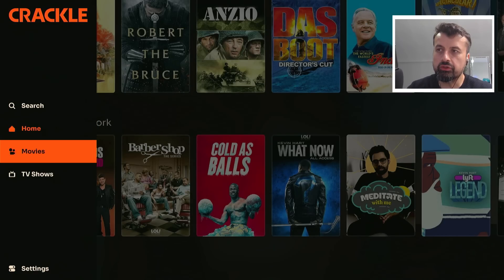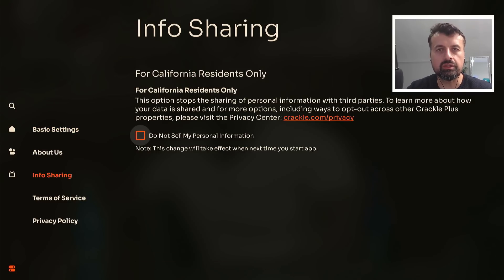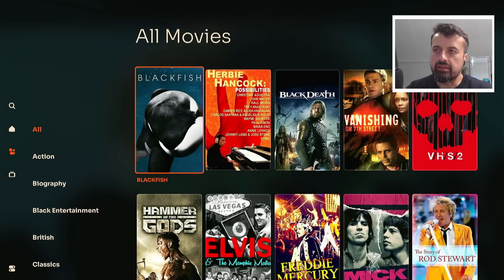We now have a dedicated section both for movies and also TV shows. Where it says Info Sharing, I would recommend going in here and selecting 'Do Not Sell My Personal Information.' The application doesn't really require any login, so you're not providing personal details, but applications can still track what you're watching and clicking on. Clicking this ensures none of your information can potentially be sold to anybody. I recommend doing that first and then restarting the application.